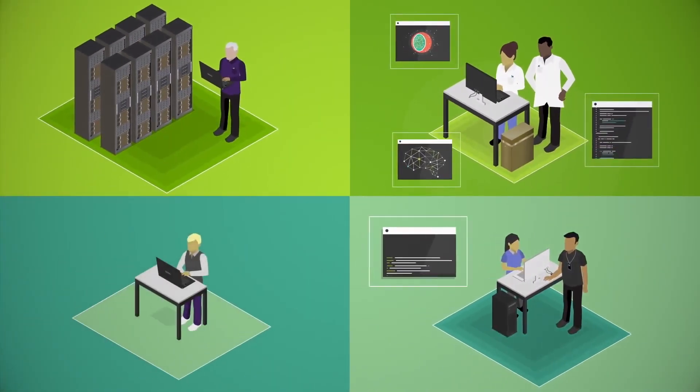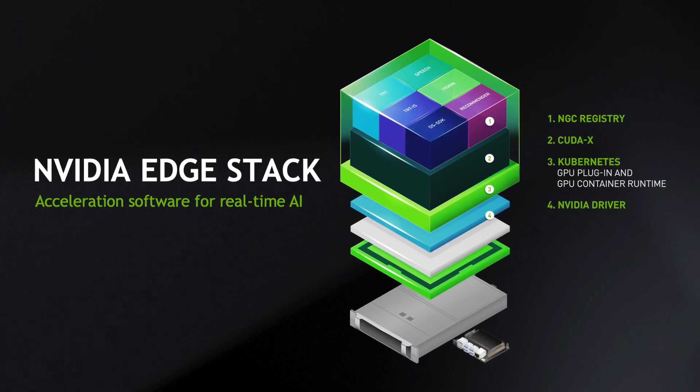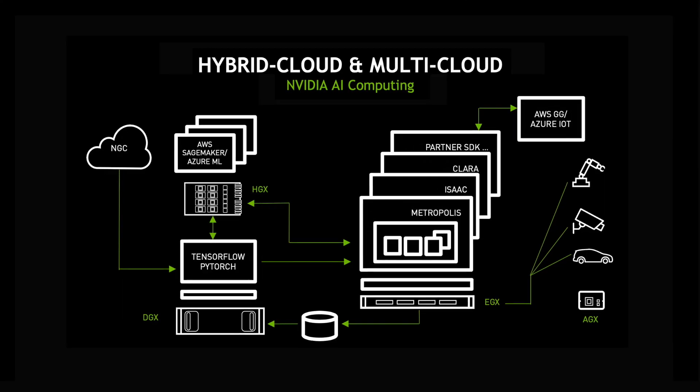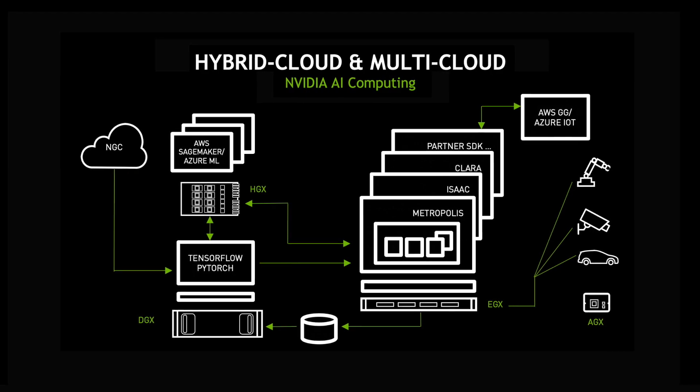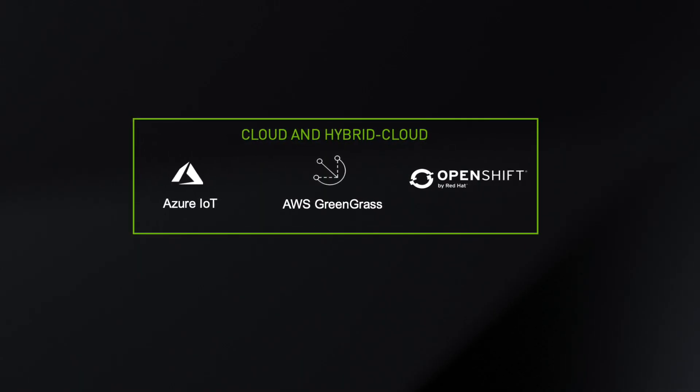To simplify that for enterprises, we announced NVIDIA Edge Stack. NVIDIA Edge Stack provides an enterprise-grade container orchestration environment that runs on top of these EGX servers to run all kinds of AI models. Our EGX stack connects to cloud IoT services such as AWS Greengrass or Azure IoT Edge.